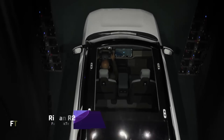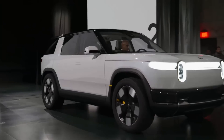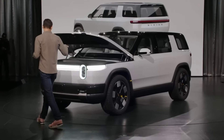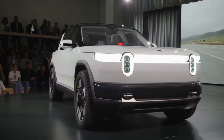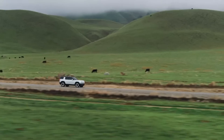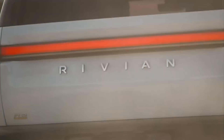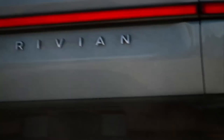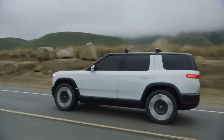Rivian R2. A future midsize electric SUV, the Rivian R2 is made for both everyday use and adventure. In an effort to provide a more accessible electric car option for consumers on a budget, its starting price is anticipated to be around $45,000, which is lower than Rivian's larger models. The R2 is anticipated to come with a variety of engine combinations, including single, dual, and tri-motor options.